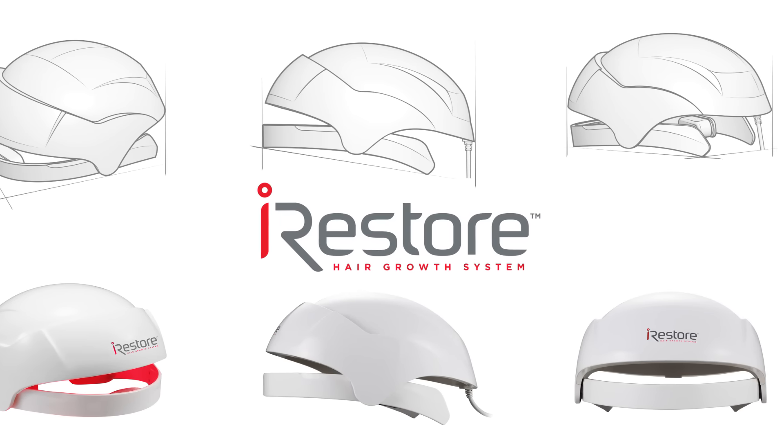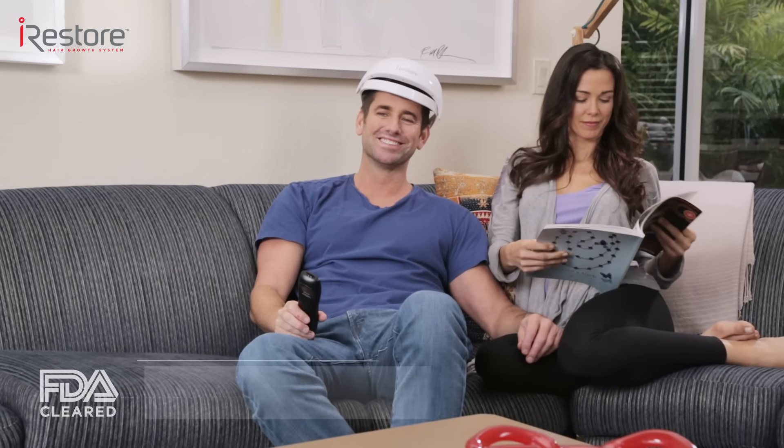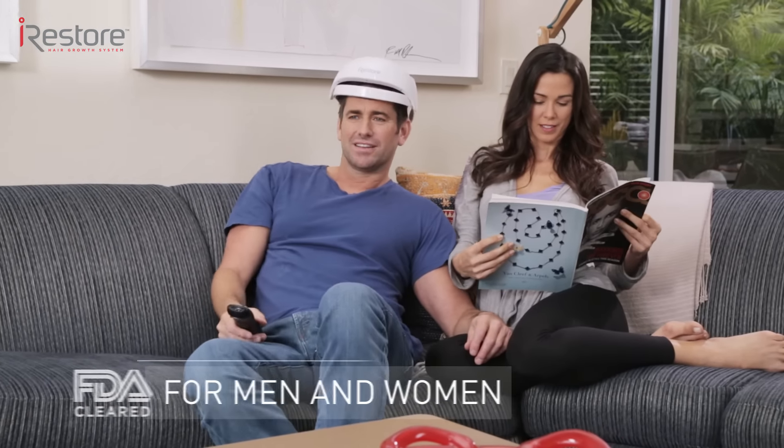The iRESTORE Laser Hair Growth System. iRESTORE is the new FDA-cleared device to treat hair loss for both men and women. Our goal is to develop products that improve the quality of people's lives. I invented iRESTORE because I didn't want to keep losing my hair, and nor should you.